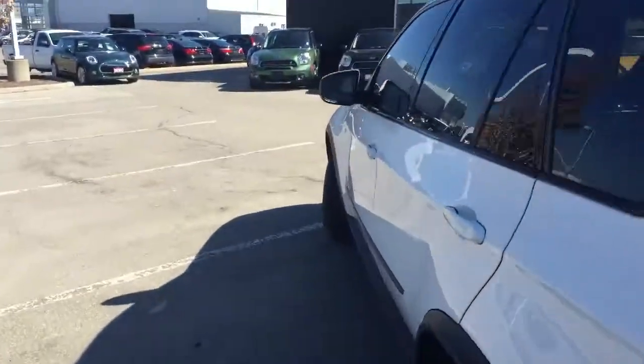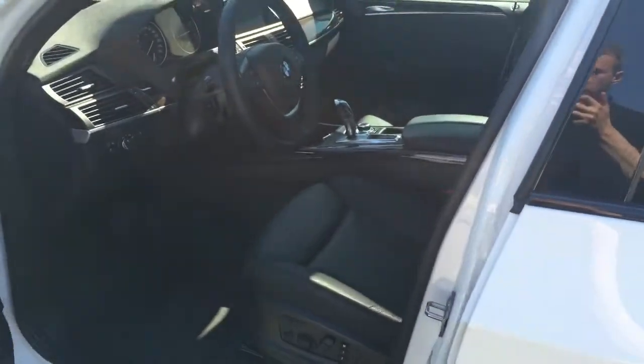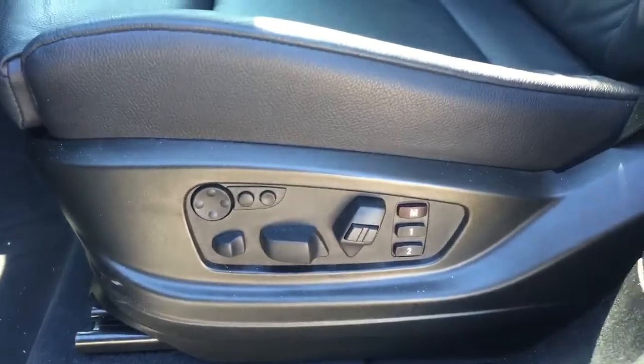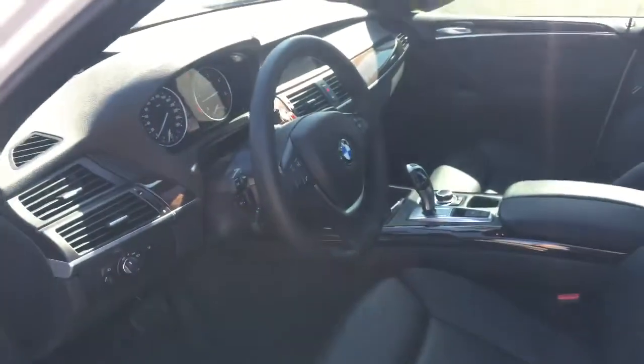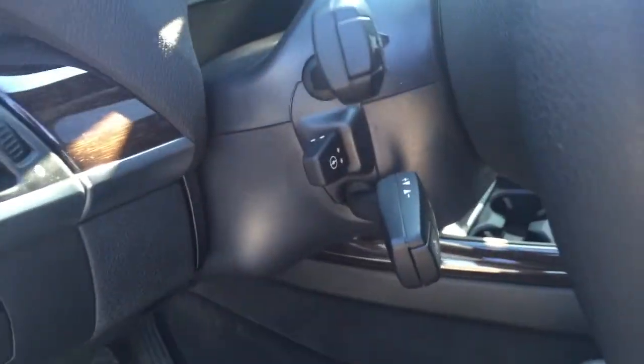When we come around to the front, lots of features in this thing, everything you'd expect. This one has the comfort seats, that's one of my favorite things — 18-way adjustable seat, so you can get in that nice comfort position when you're taking long drives. Power adjustable wheel.